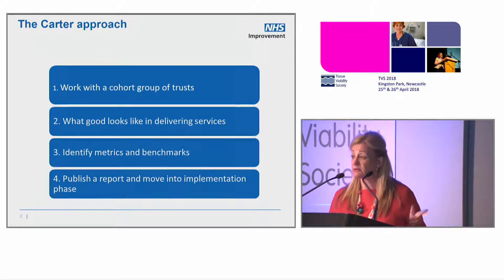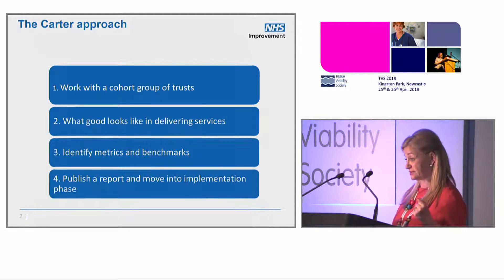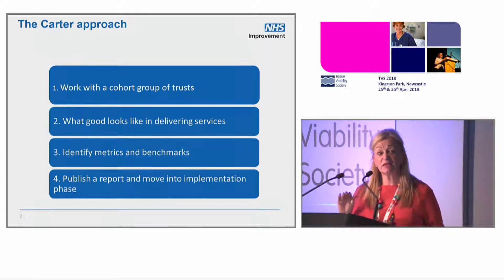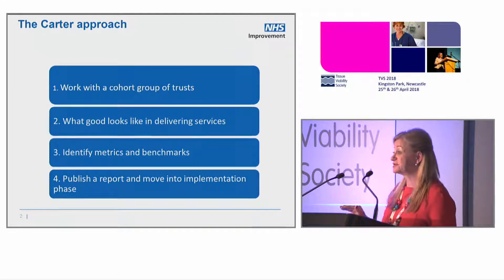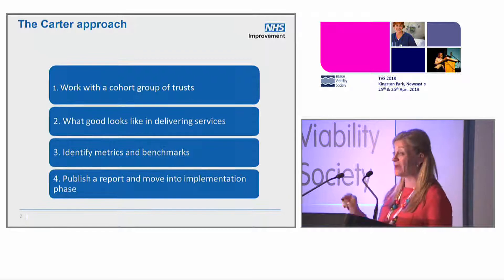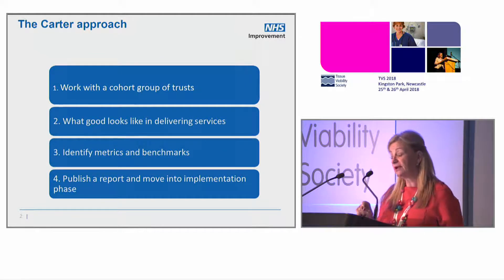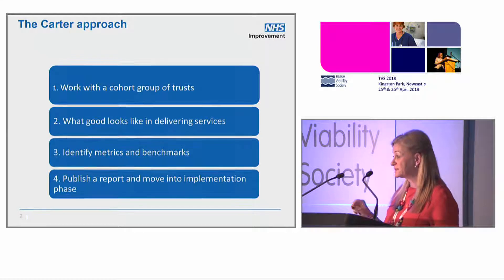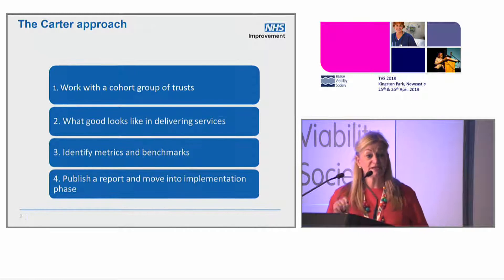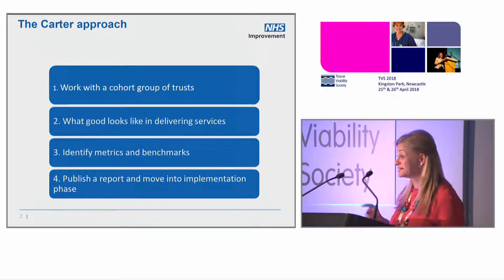He's not interested in writing a report. So he puts together some people to lead project streams to work with a cohort of trusts. He makes an assumption that there's nothing new out there for us to find — that somewhere in the NHS there is already best practice from an operational, patient outcome, patient experience, and value for money perspective.